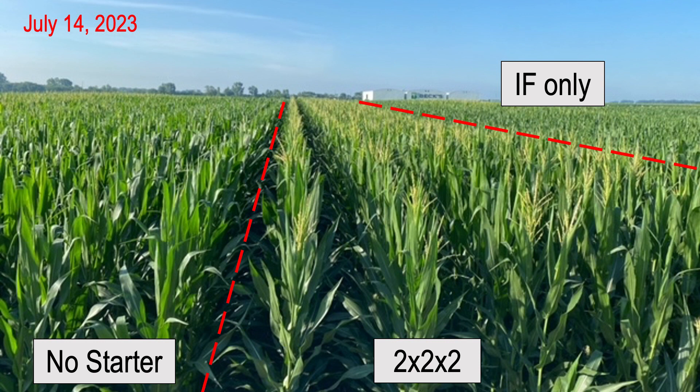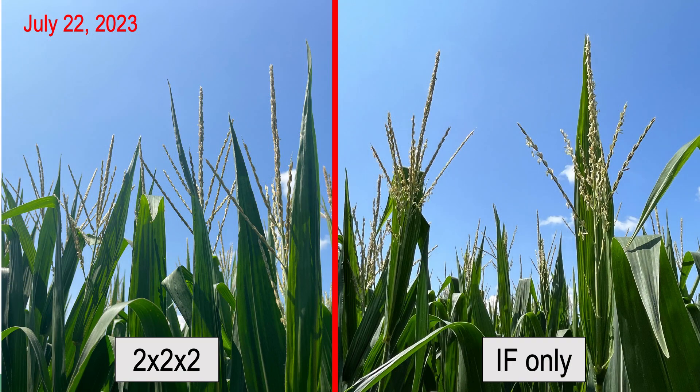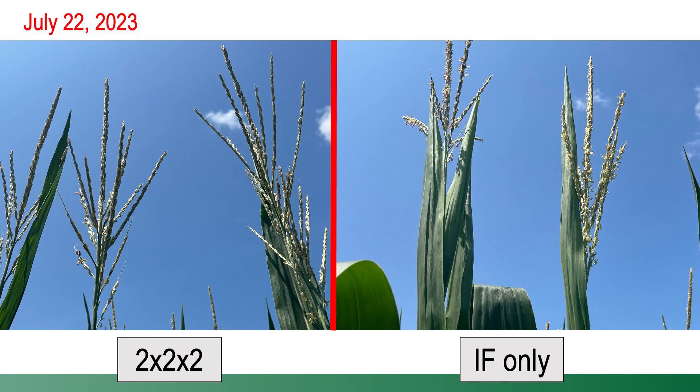Fast forward another week to July 22nd — further evidence that those two by two applications were developing at a little faster clip, because you can see with the branches of the tassel there are no longer anthers being shed. Pollination had pretty well commenced where we used conceal two by two, as opposed to in-furrow where 40, 50, maybe even 60 percent of those anthers were still shedding pollen, meaning that corn was a little further behind where we just used in-furrow.